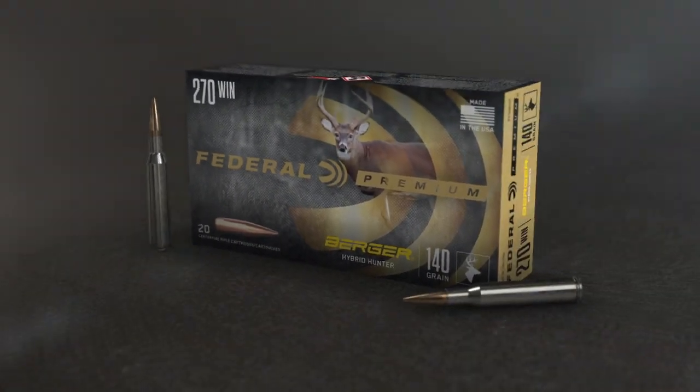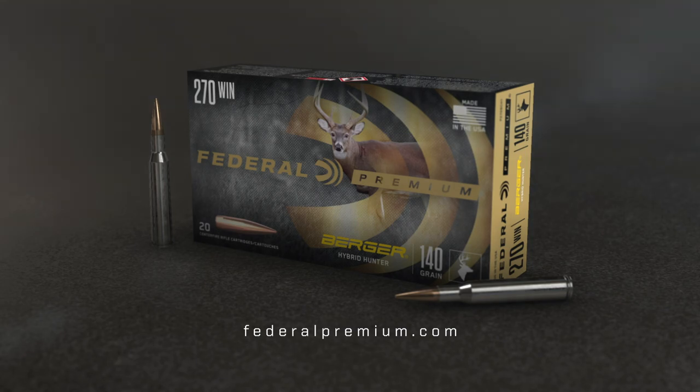Extend your range. Berger Hybrid Hunter from Federal Premium Ammunition.